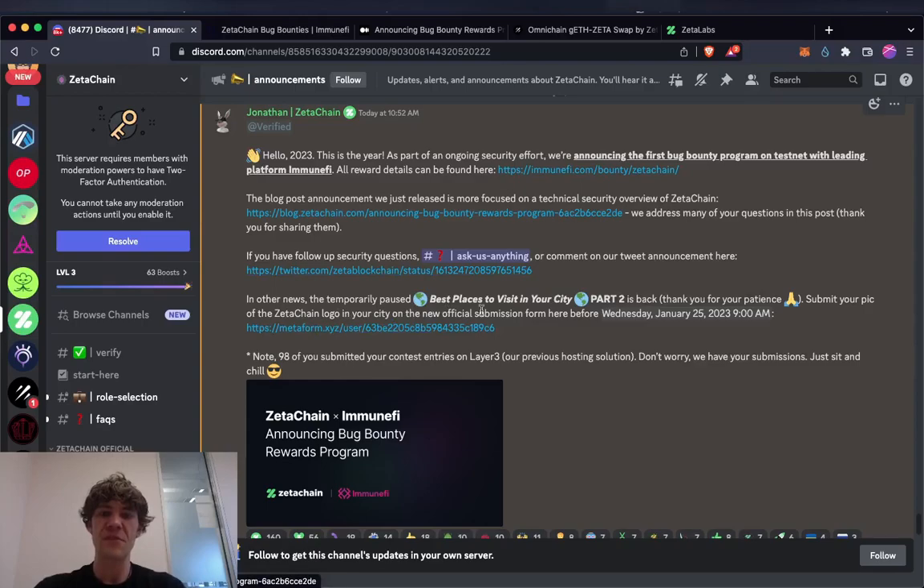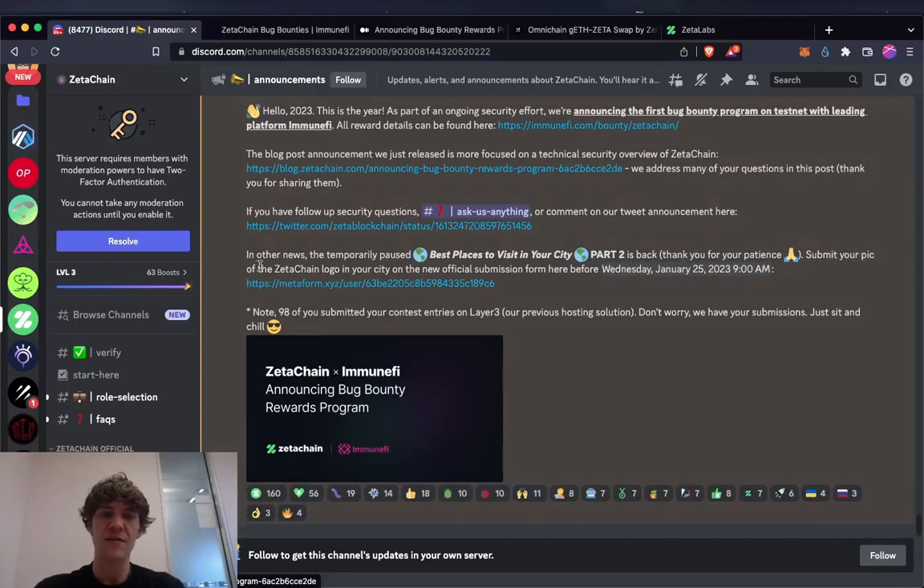There's also a community contest — the 'best place to visit in your city' part two is back. Submit your pick of the ZetaChain logo in your city on the new official submission form before January 25th. 98 of you submitted entries on the previous hosting solution — don't worry, they have your submission.